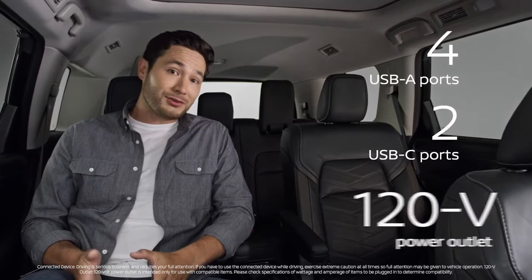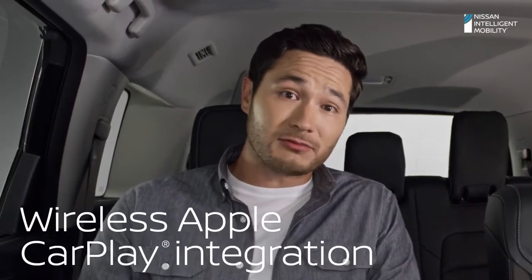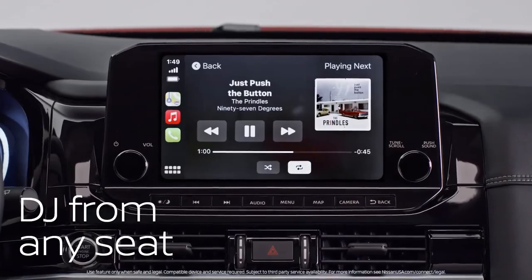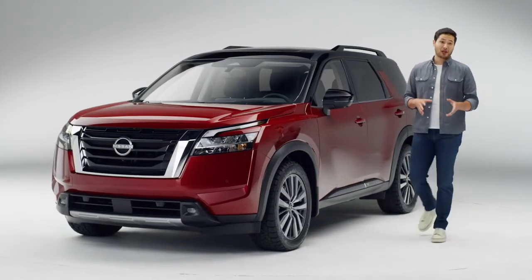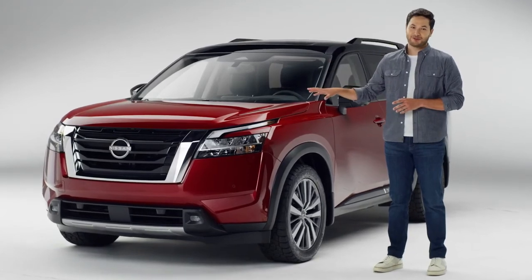Nissan made sure everyone isn't just comfortable, they're connected too. You can DJ from literally any seat with wireless Apple CarPlay. I sent it from my phone and it goes here. And have you ever seen gauges do this? Tech exactly where you want it. Capable, comfortable, and loaded with smart solves — the Pathfinder is more than ready for adventure.